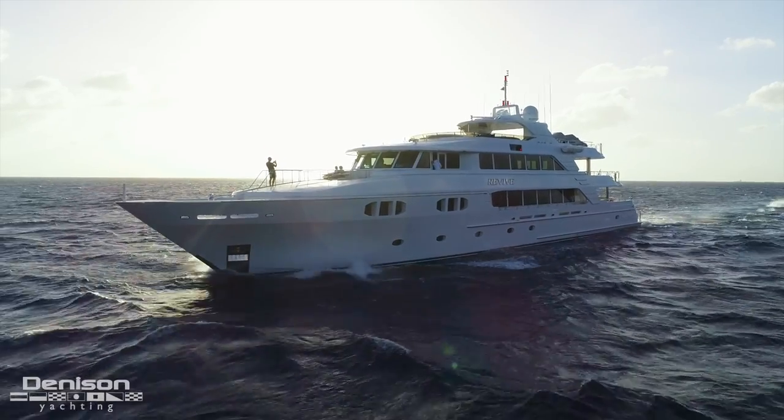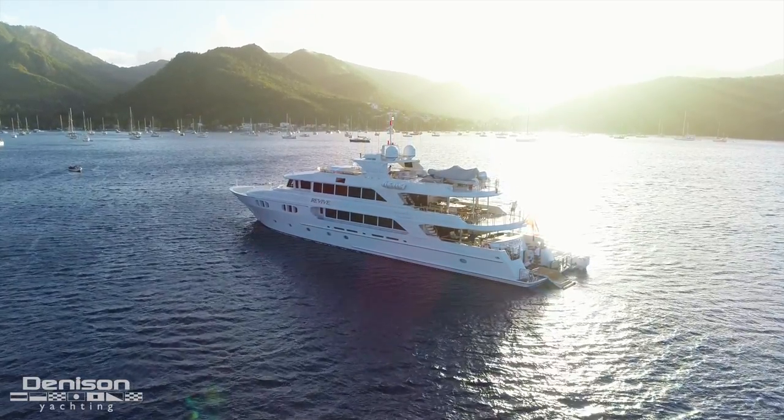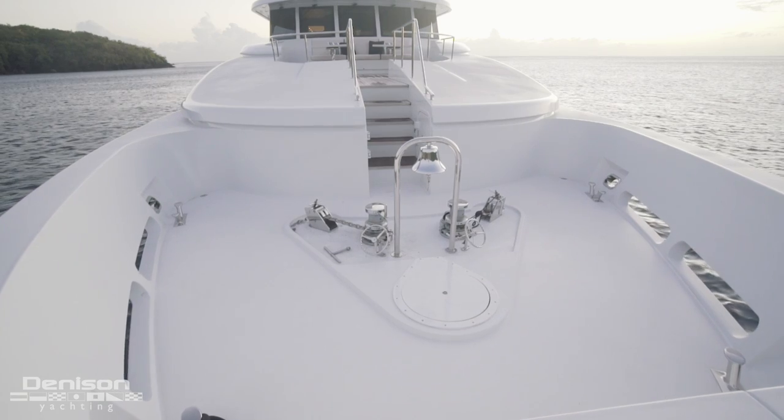I've personally anchored out on this yacht. I've seen her capabilities and experienced her on the hook. In order to reach some of the best and most isolated locations on earth, you're going to be using both Muir capstans to handle the stainless steel anchors that make it all possible.